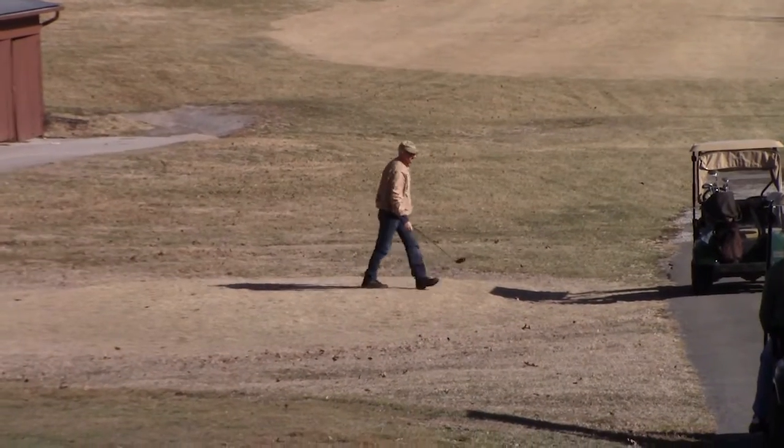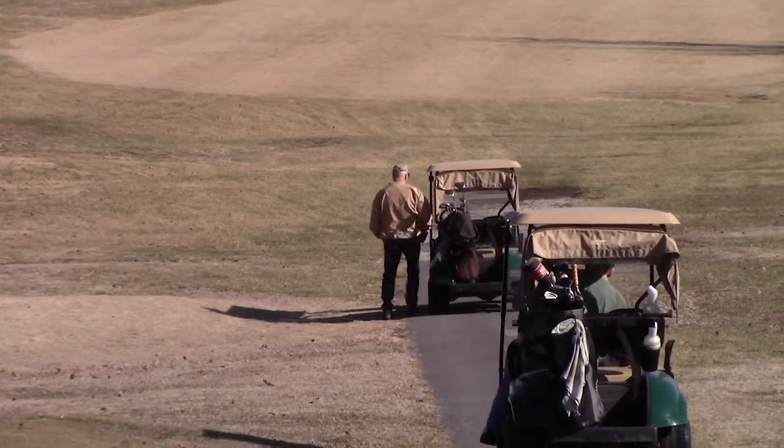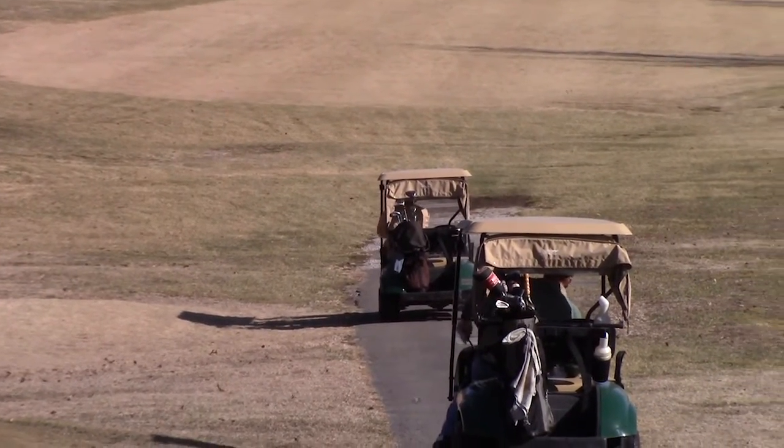The public can now soak in the views at the Berea Country Club, tucked away behind Churchill Weavers in Berea. For WBON-TV, I'm Marissa Hempel.